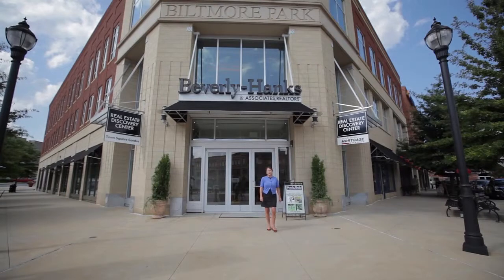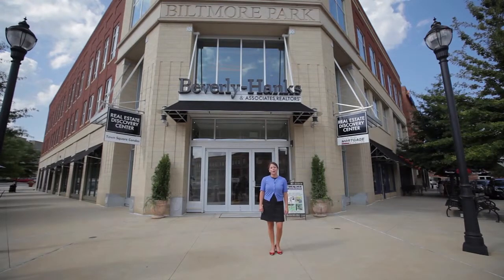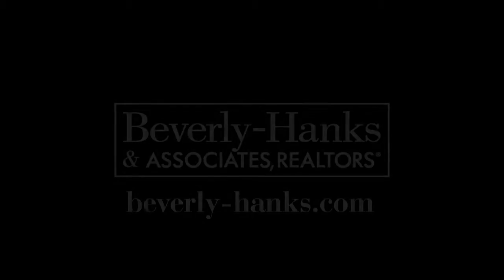Thank you for joining us. For more information on how you can live, work, and play in this incredible neighborhood, stop by our office right in the heart of Biltmore Park Town Square, or go to BeverlyHanks.com. We'll see you next time.